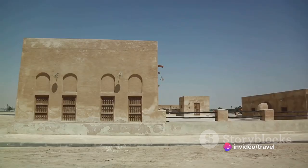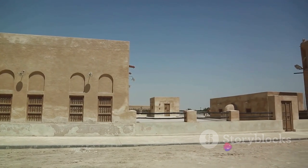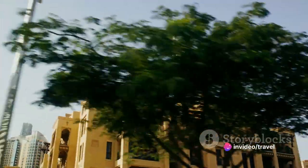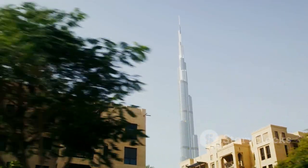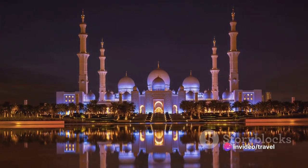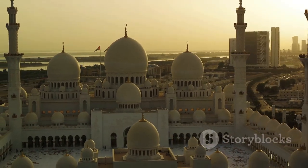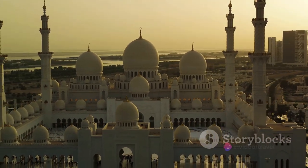Next, we delve into the country's rich history at the Al-Fahidi Historic District. This beautifully preserved neighborhood offers a glimpse into the Emirates' past, with its traditional wind tower houses and narrow, winding lanes. Don't miss out on visiting the Dubai Museum housed in the Al-Fahidi Fort, the city's oldest building. Our third stop is the Sheikh Zayed Grand Mosque in Abu Dhabi — an architectural marvel and a testament to the harmonious blend of Islamic culture with contemporary design. The mosque's stunning white domes and minarets, coupled with its intricate floral designs, create a serene atmosphere that's truly captivating.